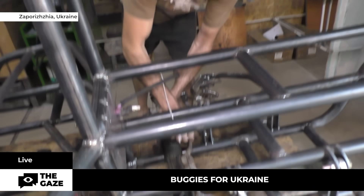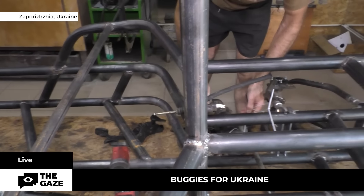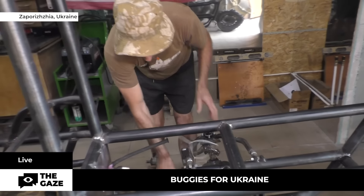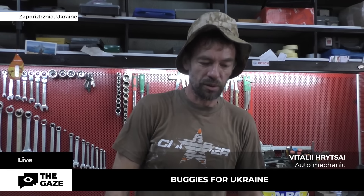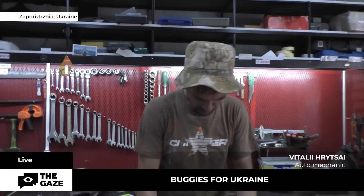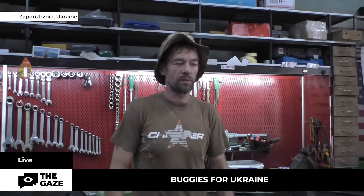Vitaliy also participated in the military actions in 2014, when Russian troops occupied the Donetsk region. Then the Ukrainian defenders lacked equipment and even weapons, Vitaliy recalls. We went to war the way I am now standing here — a t-shirt, some slippers and shorts. And there was nothing. Everything was given by people. They brought food, brought clothes.